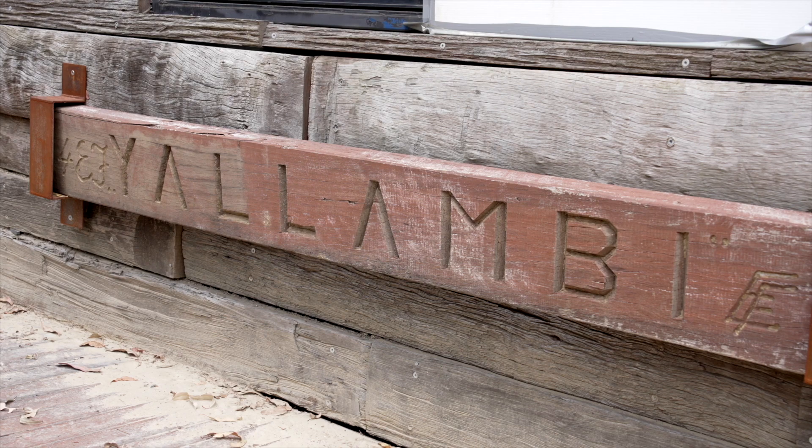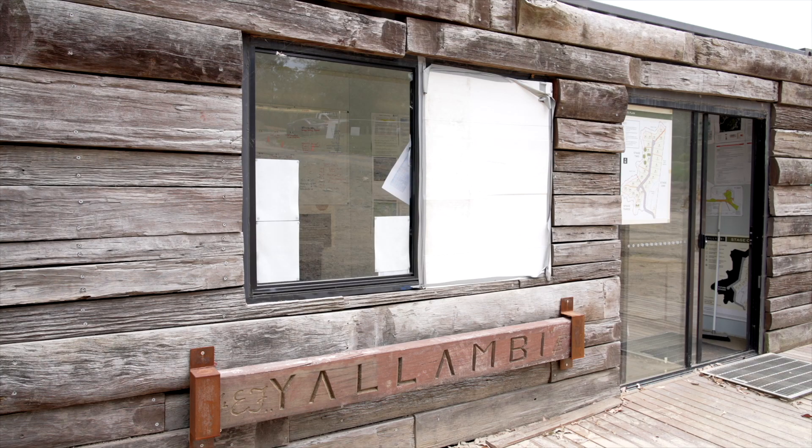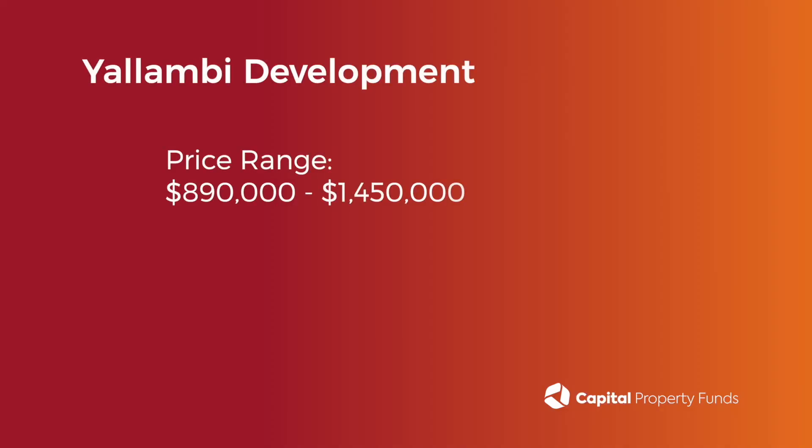We've been working on the Ullambi development for a couple of years now. It's probably been about 12 months since we launched the project and we picked up 9 or 10 pre-sales early. In terms of price range, our cheapest price was $890,000 and our most expensive block is $1.45 million.